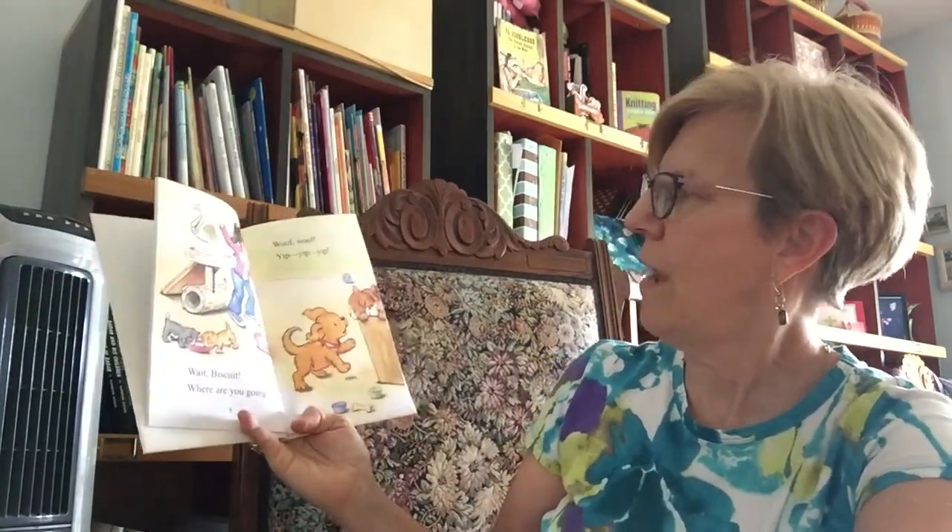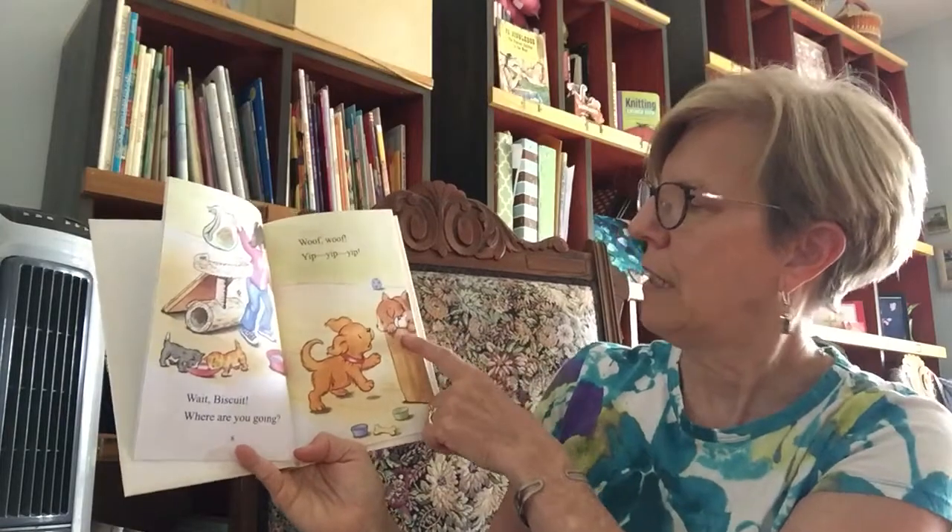Woof, woof. Meow. There's another kitten up there. Wait, Biscuit, where are you going? Woof, woof. Yip, yip, yip. There must be puppies too.